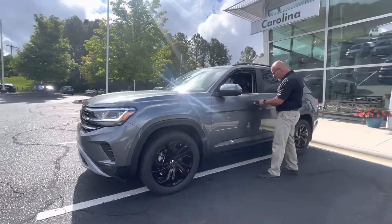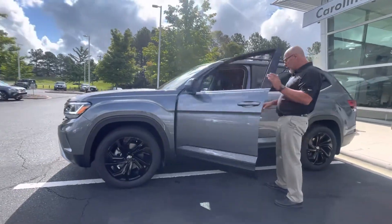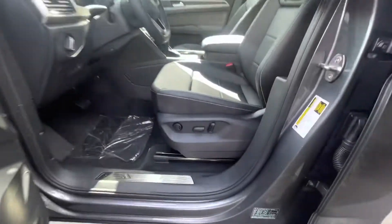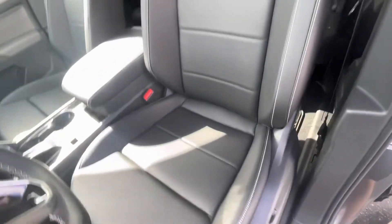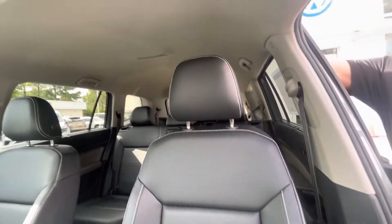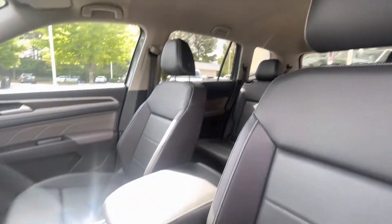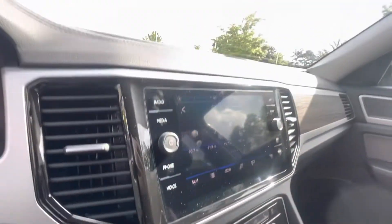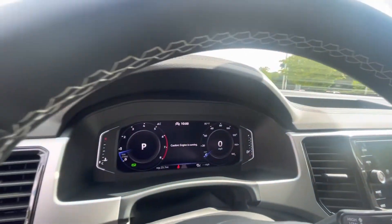It's going to give you the blind spot monitors, keyless entry, a power driver's seat, leather and heated seats, auto headlights, climate control, push-button start, digital display on the dashboard, touchscreen radio, backup camera, wireless Apple CarPlay, and wireless charging for your phone.